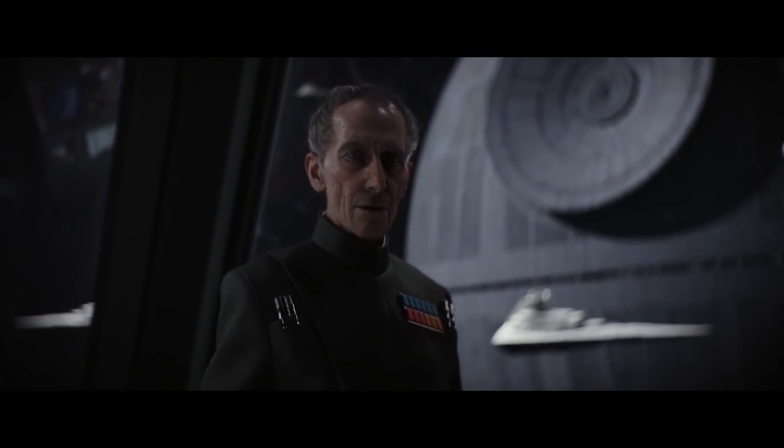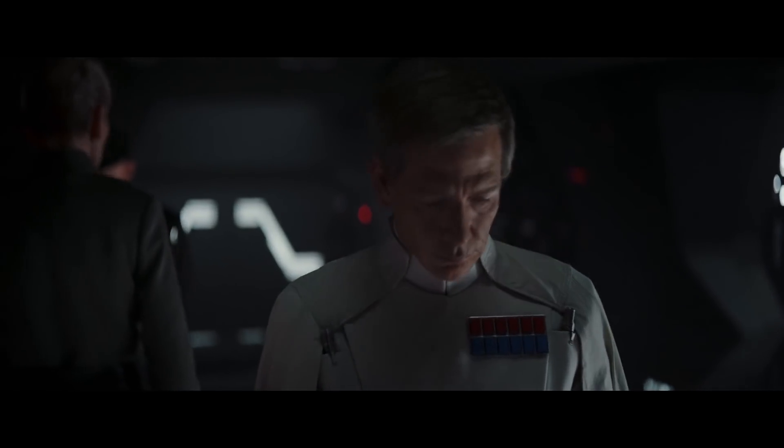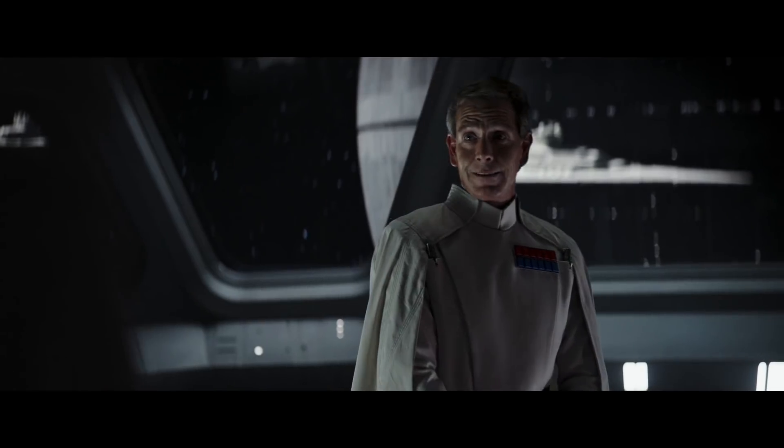And when they wrote Grand Moff Tarkin into the movie, rather than recasting the late Peter Cushing, RenderMan made it happen using the same subsurface scattering technique they'd used with Gollum and Davy Jones.